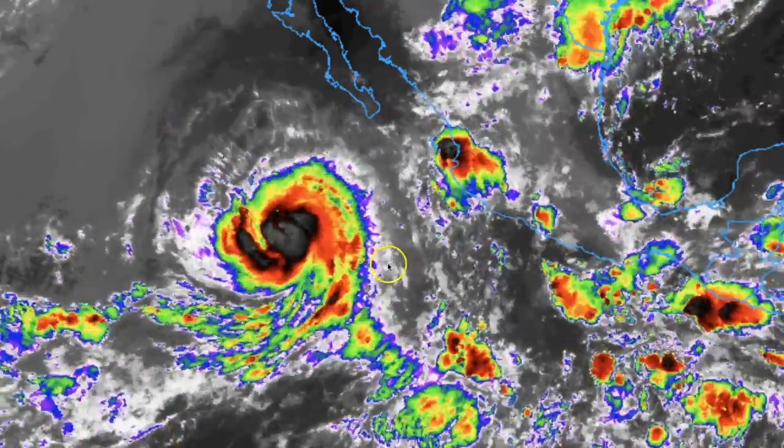Thursday, September 27th, 11 a.m. Mountain Time, 2018. Guys, a quick update on Hurricane Rosa.